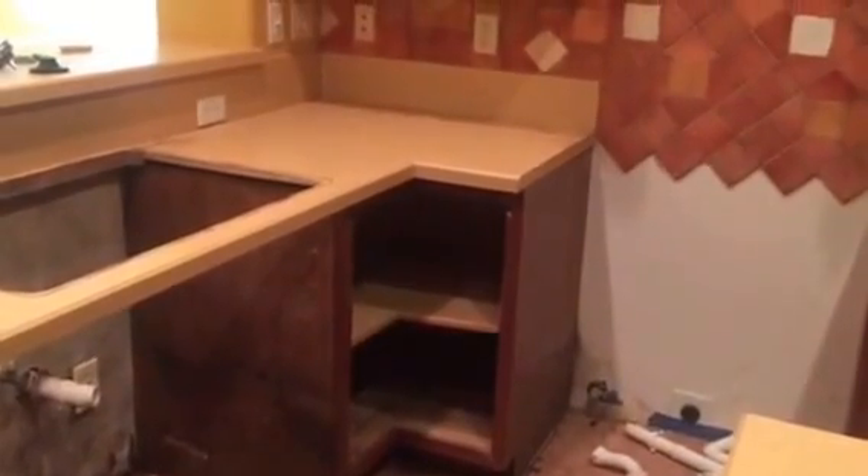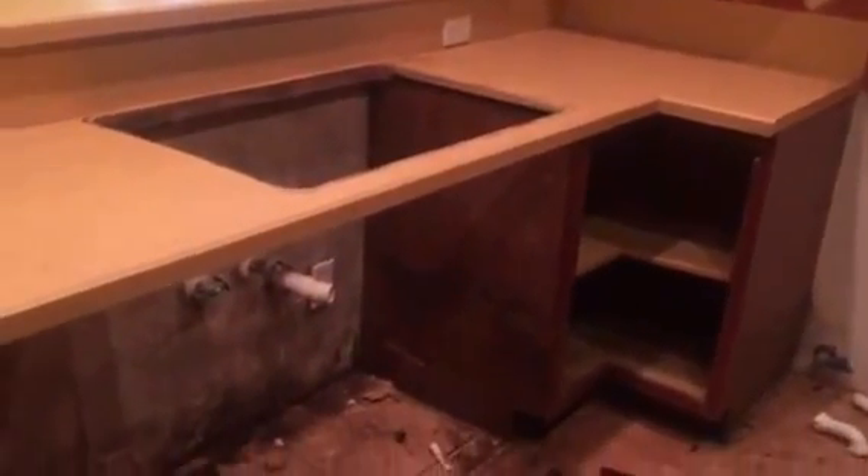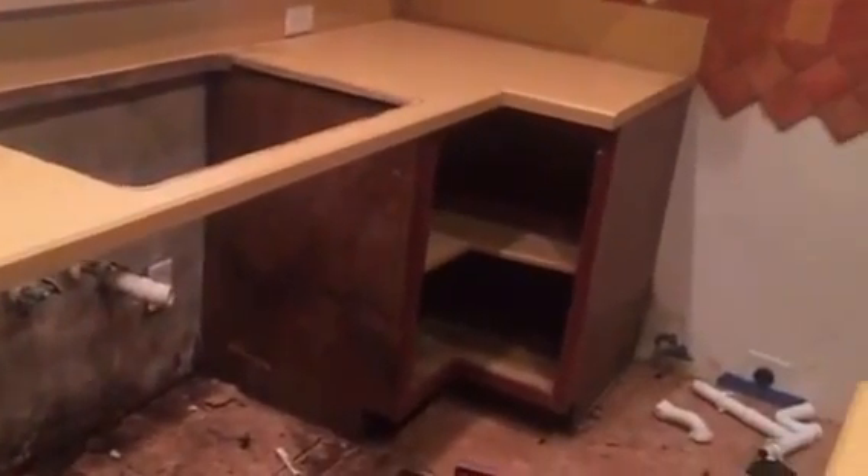It's Augie Anderson with RehabForeclosures.com. We are in a foreclosure — this is one of the things that you might see in a foreclosure property like this. What you can't see in this video is the smell. It is obvious that there is mold here.